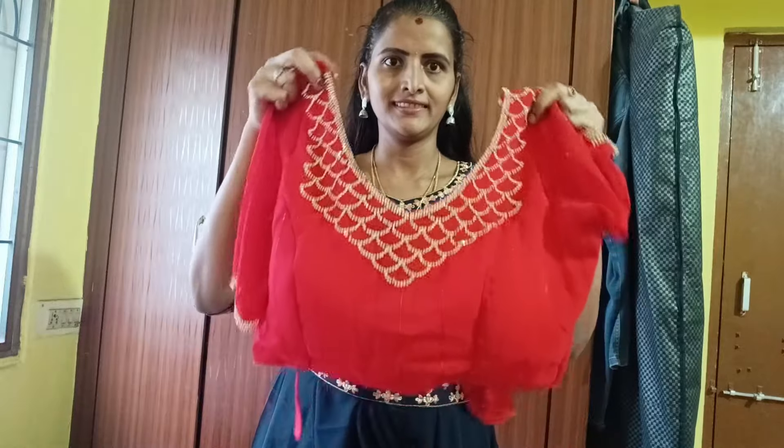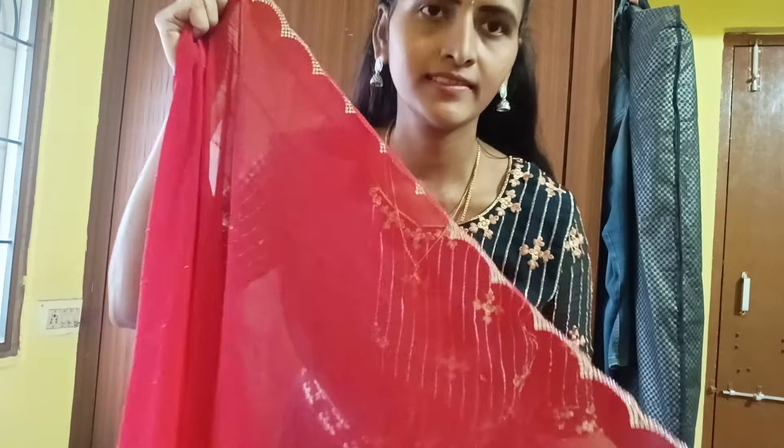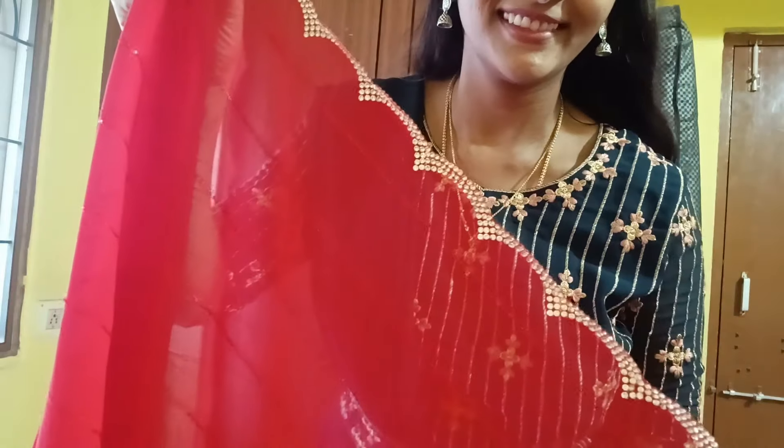I am going to show you the details in the description. You can check the description below. The cutting stones are in the sides.